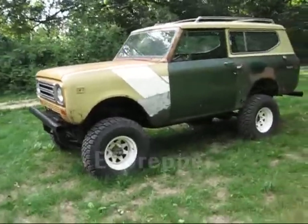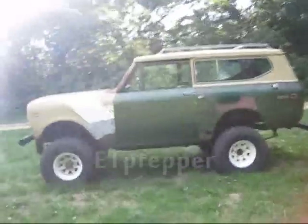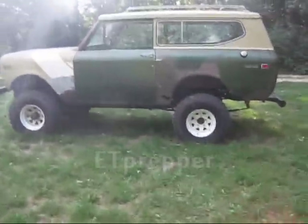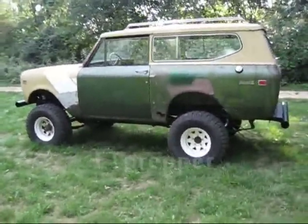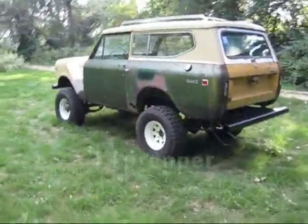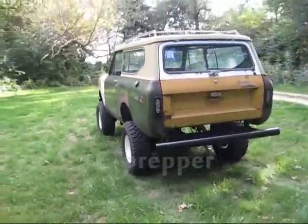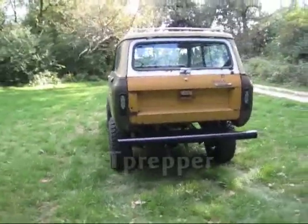And this is the ultimate bug-out vehicle. It doesn't look so good, but this is a solid vehicle. It's four-wheel drive, it's got a manual transmission, it's got a diesel engine that's converted over to burning vegetable oil, or you can burn regular diesel.